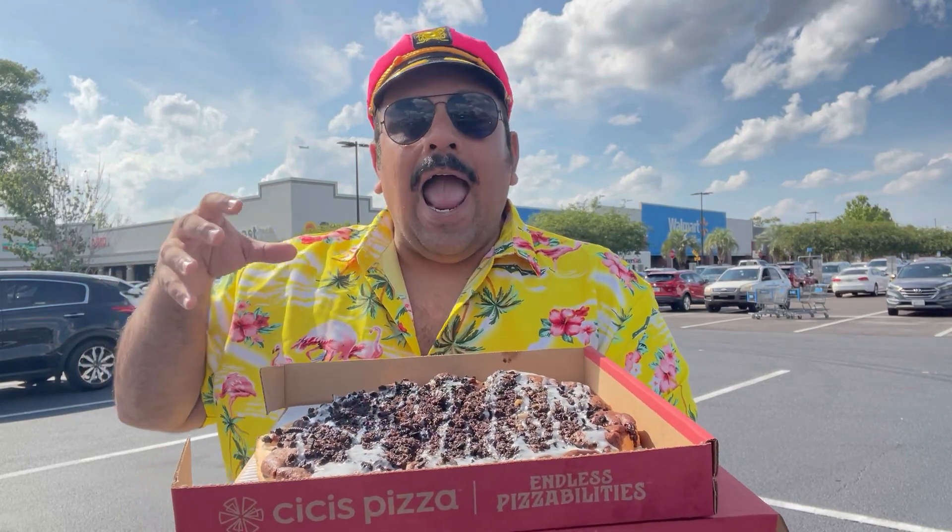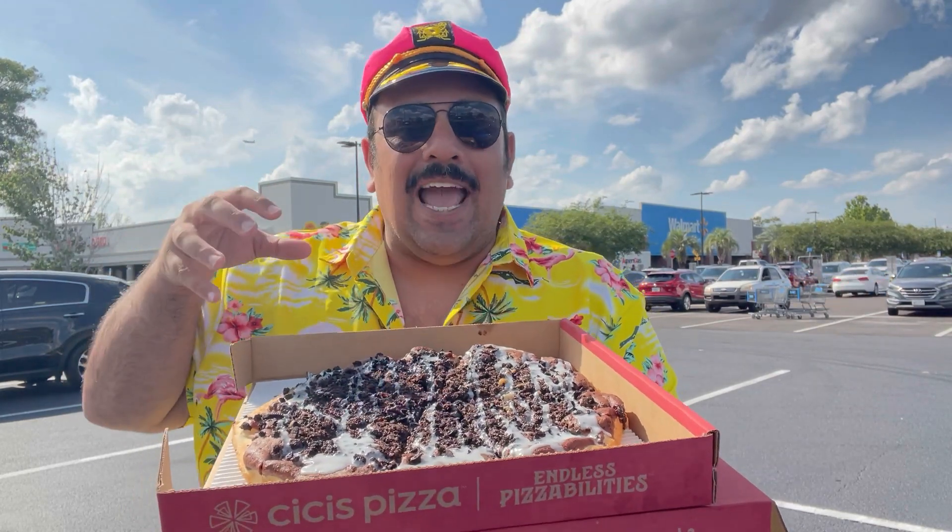Say what you want about CC's, but when times are rough there's nothing like gorging yourself on an $8 pizza buffet — it really comes in clutch for those times. But they've come out with this Oreo brownie dessert pizza and I knew I just had to get one and try it out for myself.